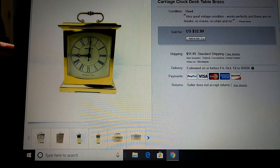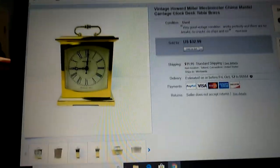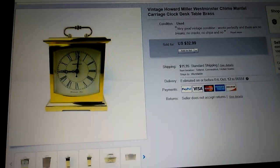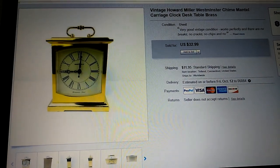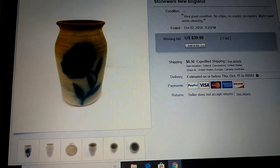I was able to ship this out for about $7 and some change, almost $8. So there's a little bit of money to be made there as far as handling goes.